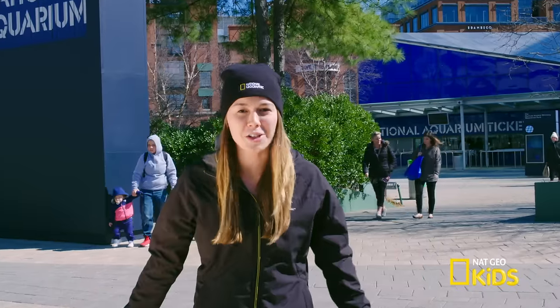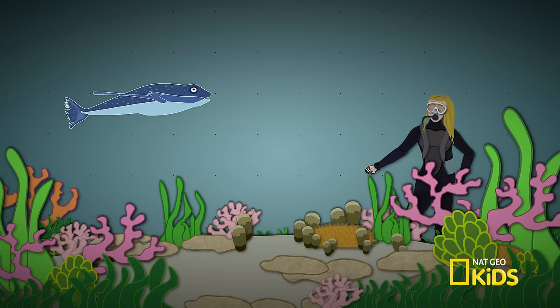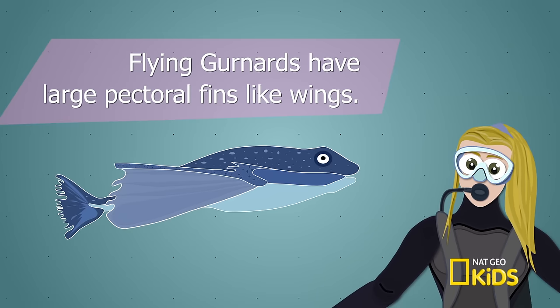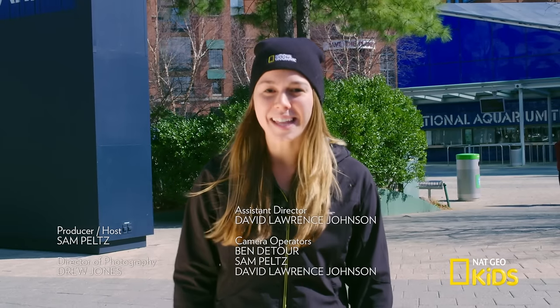What an awesome adventure we had at the National Aquarium! I saw some pretty fantastic fish like the flying gurnard, that can walk on the ocean floor, has pectoral fins that look like giant wings, and grunts! See you next time on What Sam Sees!